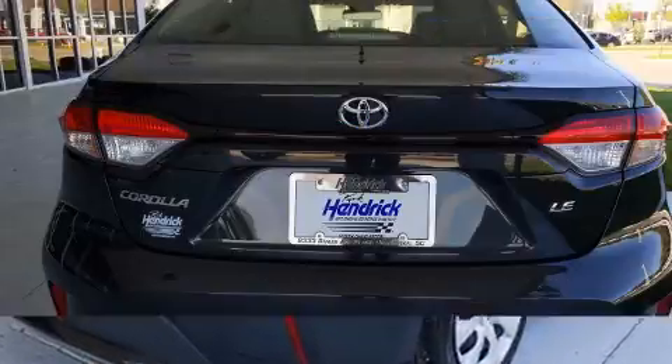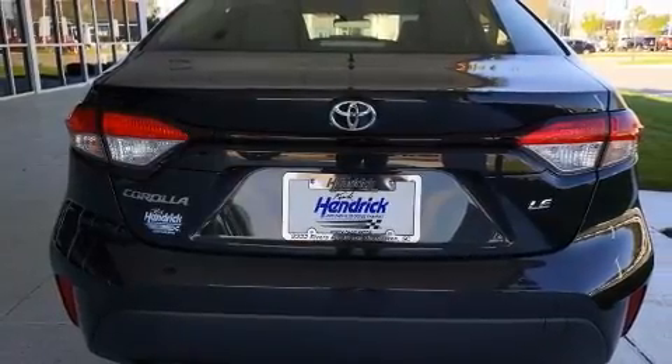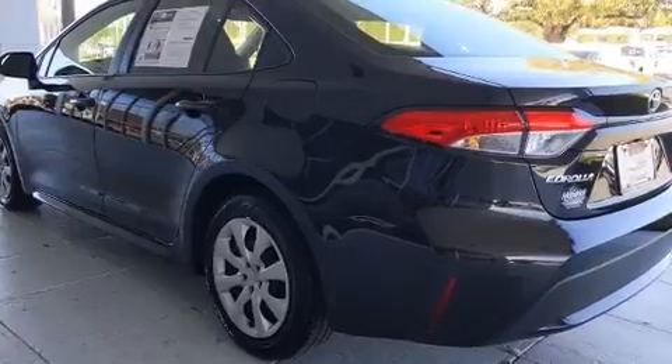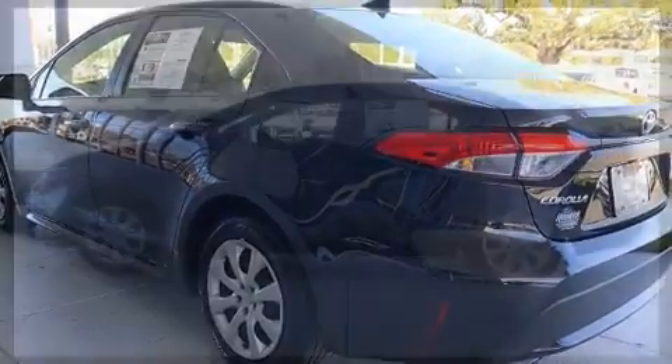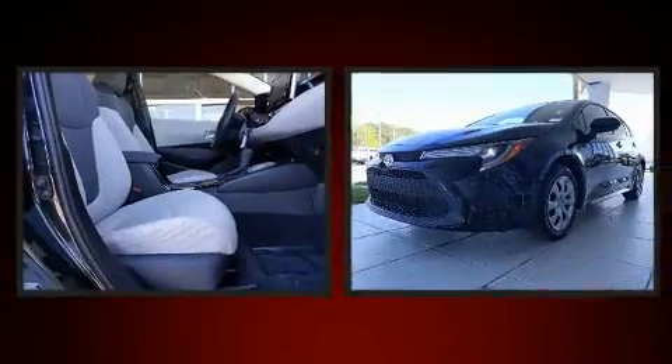All of the premium features expected of a Toyota are offered, including delay-off headlights, one-touch window functionality, a tachometer, variably intermittent wipers, lane departure warning, and power windows.